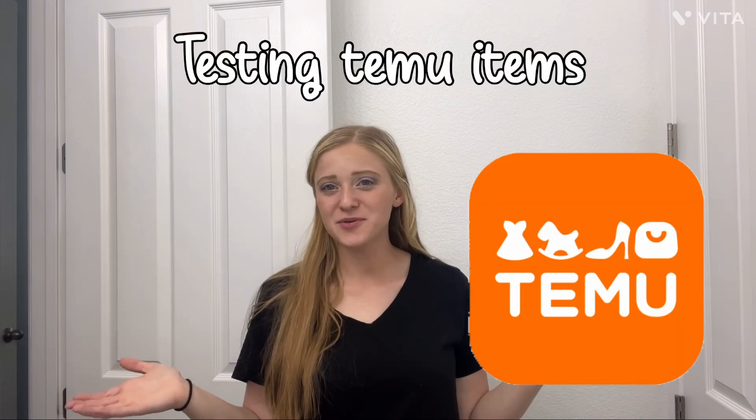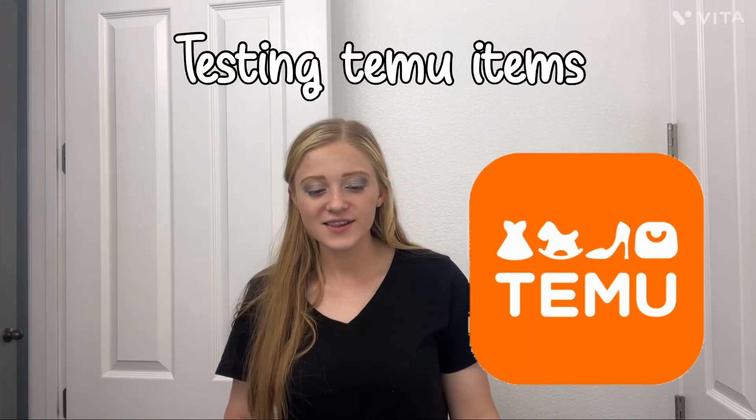Hey guys, welcome back to the channel. Today we're testing the Temu items that I got. A lot of this is for my concert and I figured a lot of this I will use again and really appreciate it.